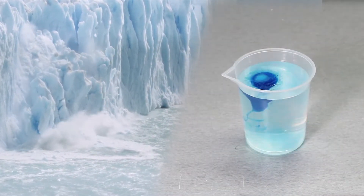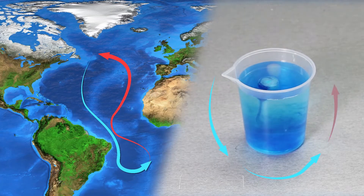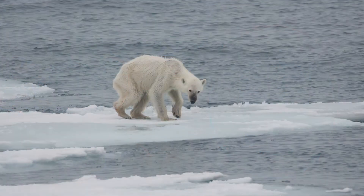What's happening at the earth's poles? Icebergs are forming. Watch the currents that feed our oceans. Without ice, we have no currents.